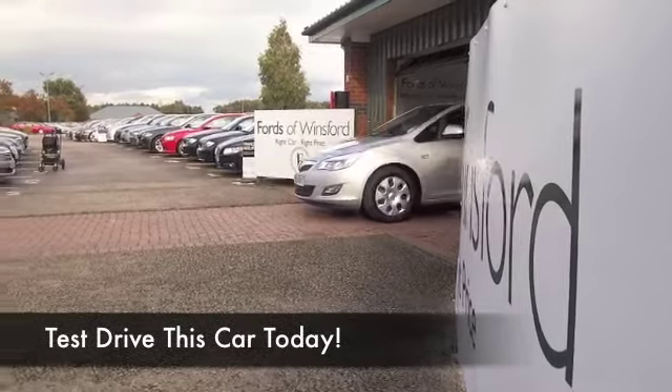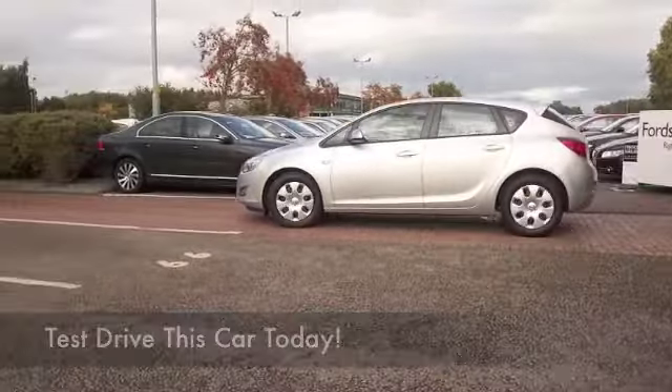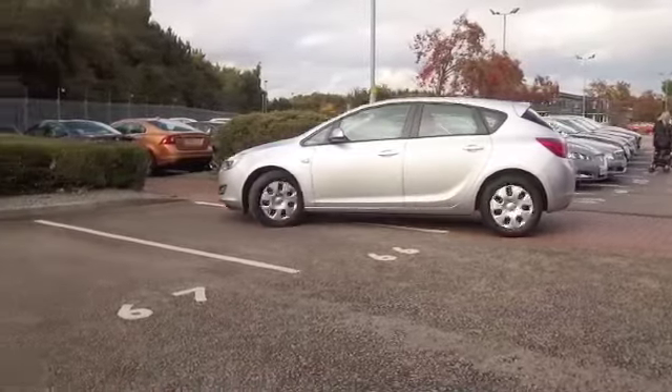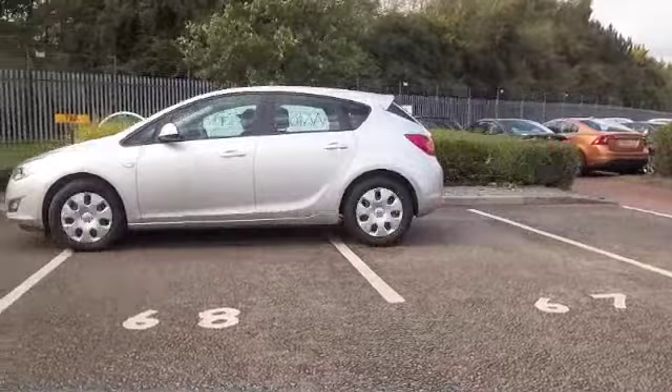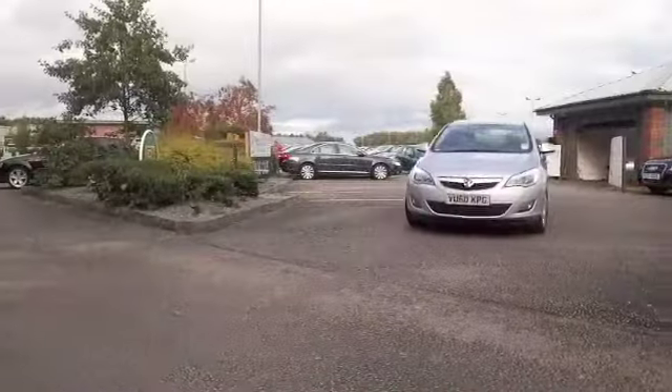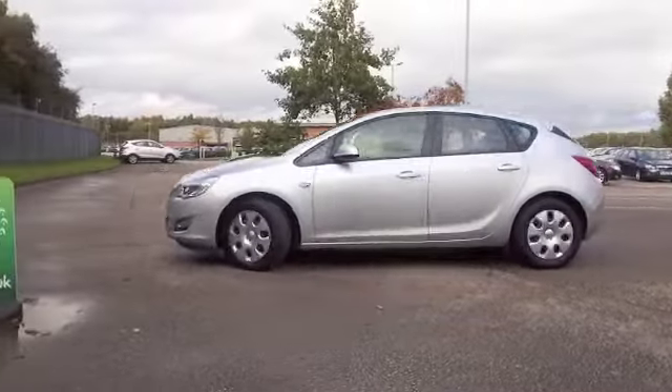Here we have an Astra looking great in metallic silver. I always loved driving these cars — I think they're responsive. The 1.7 diesel's pretty economical as well, and from memory I think this will come under Group 4 insurance too. So I think you'll find running costs generally are going to be easy on the pocket.